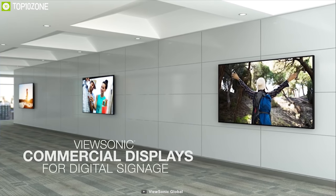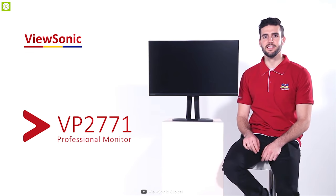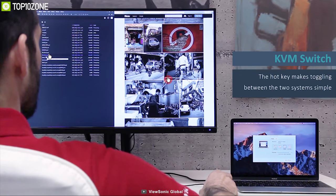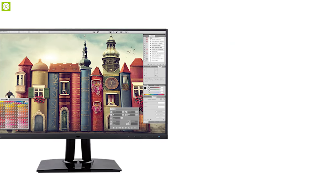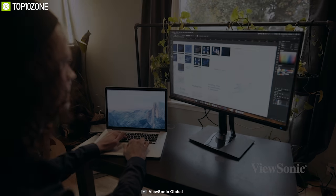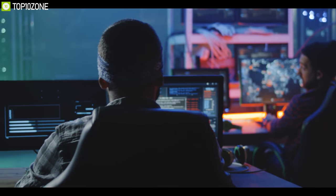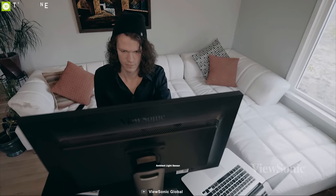ViewSonic leads the way in display technology innovation as a globally recognized leader in visual display technology. Meet the ViewSonic VP2771, a monitor engineered to deliver unmatched color accuracy, crucial for professional applications. Boasting a 27-inch WQHD 2560 by 1440 resolution, images on the VP2771 are displayed in incredible detail, providing true-to-life imagery essential for design professionals and photographers. With a super clear IPS panel and a sleek frameless design, the VP2771 provides a near-seamless viewing experience ideal for multi-monitor setups.